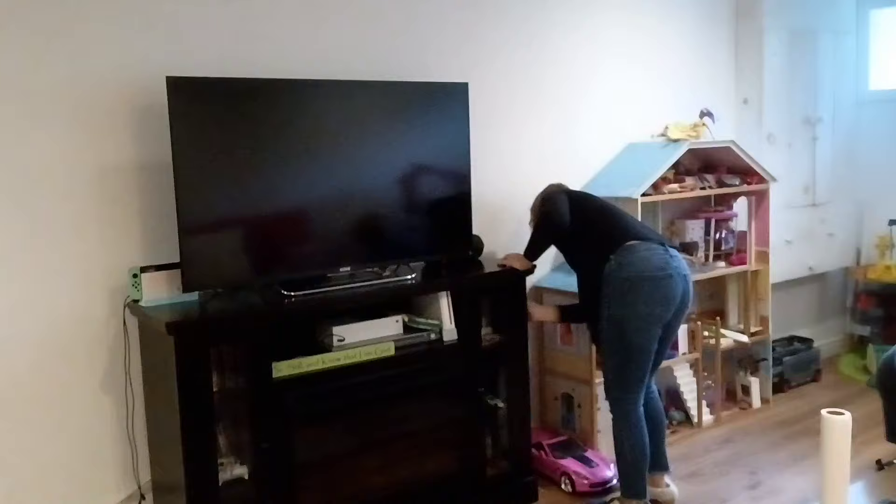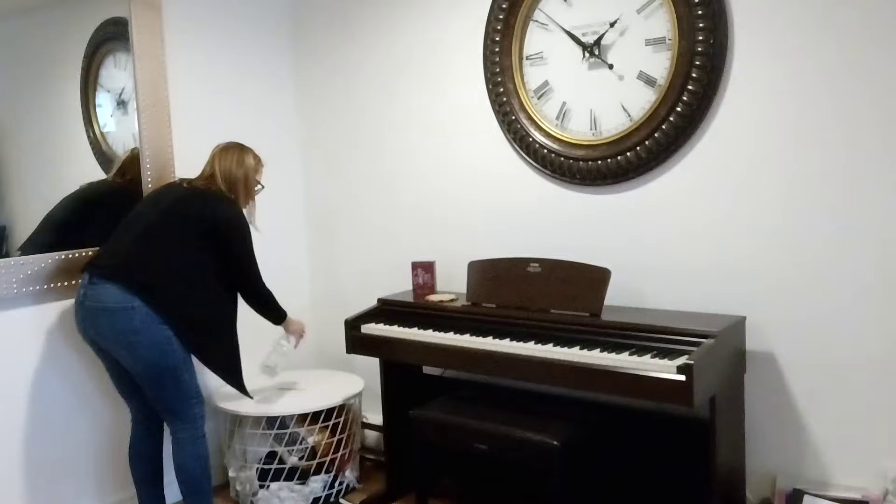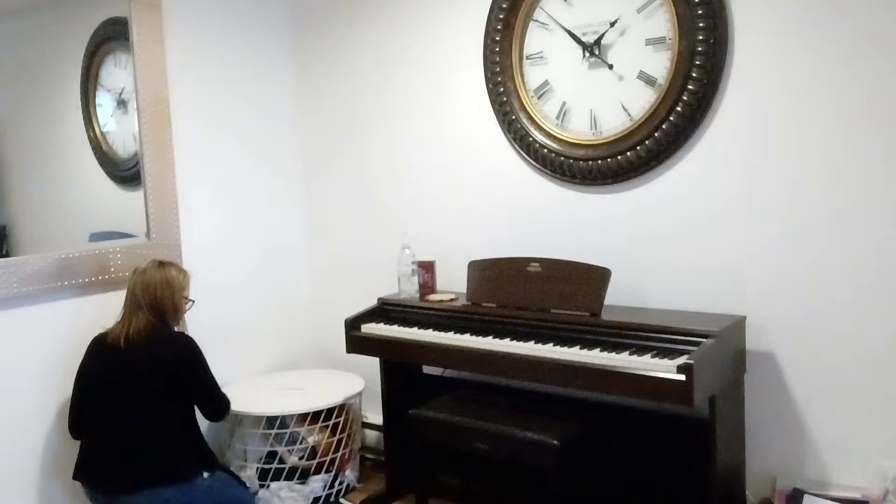This corner here is where I'm actually going to put the Christmas tree that goes in the toy room, so I wanted to make sure everything got nice and clean. I do rearrange it a little bit when I put the tree up, but I just needed a nice clean slate.